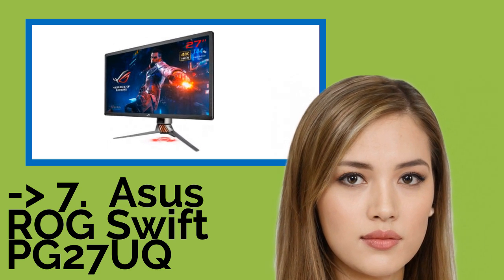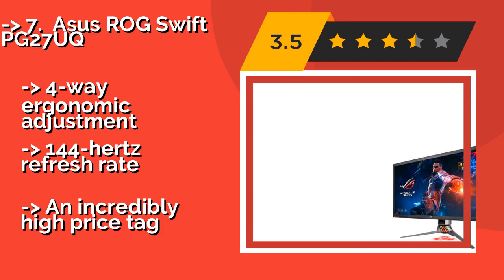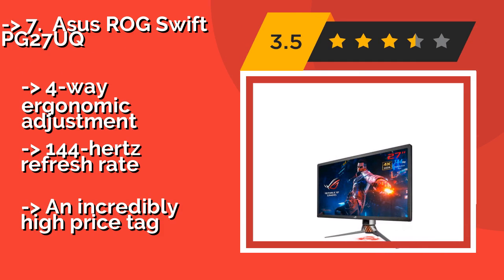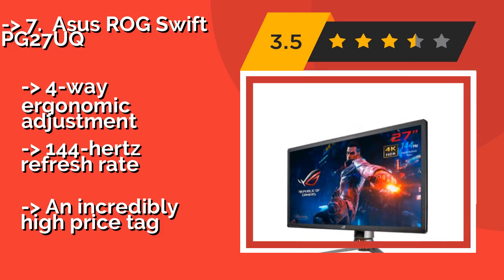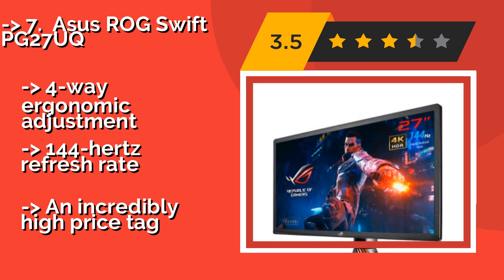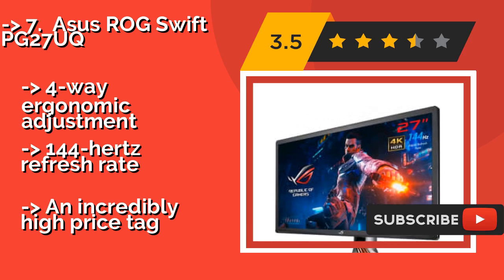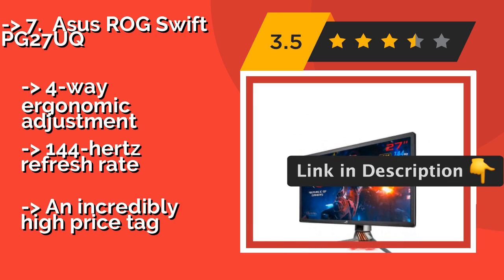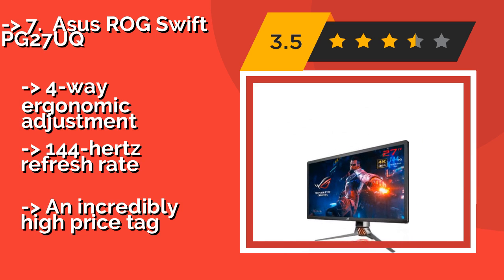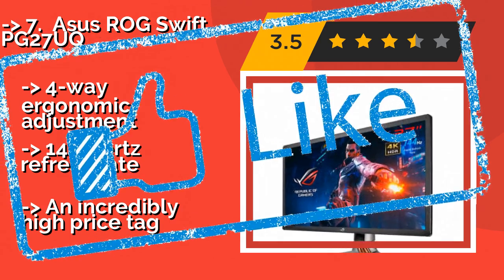The Asus ROG Swift PG27UQ, with an impressive peak brightness of 1000 nits and 384 local dimming zones, is around $1430 and looks good in any lighting conditions. Its IPS panel covers nearly the entire cinematic and Adobe color spaces. Features exceptional viewing angles, 4-way ergonomic adjustment, and a 144Hz refresh rate, but comes with an incredibly high price tag.